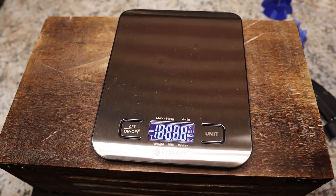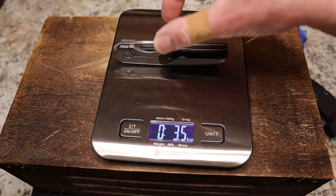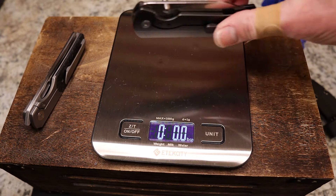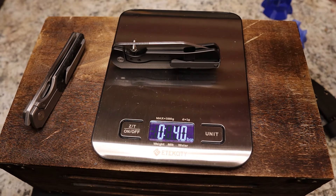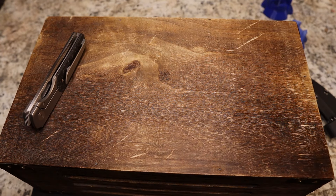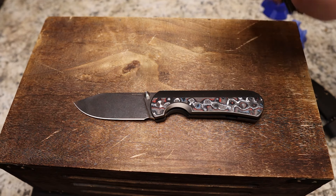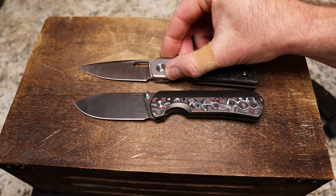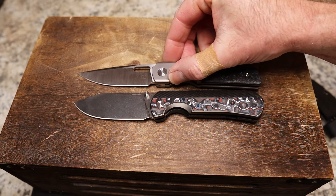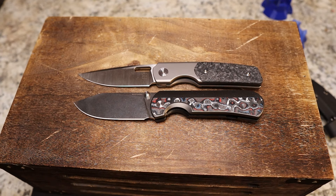Size-wise they're very similar. Weighing them: the Sweeney is 3.5 oz and the Quiet Carry is 4.0 oz. The Quiet Carry is taller and the Sweeney might be ever so slightly longer, but they're extremely similar overall.